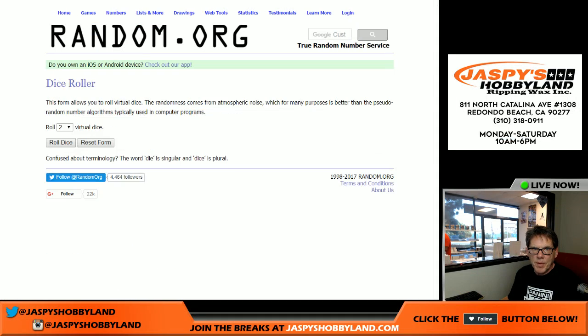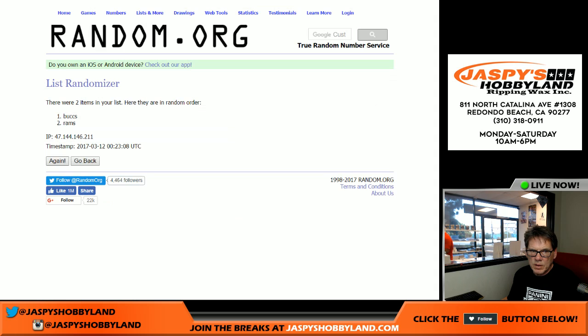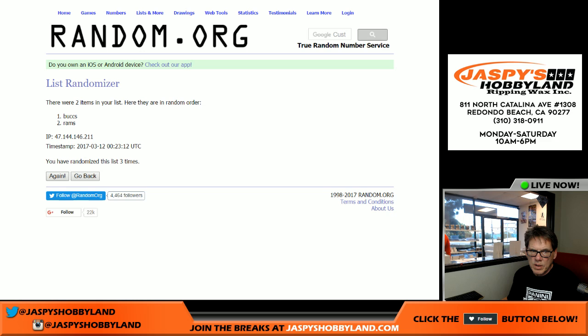All right, we're back — we need to randomize the Jared Goff / Jameis Winston dual patch, 87 out of 99. Six and one is seven, so we roll seven times between the Rams and the Bucks: one, two, three, four, five, six, seventh and final time — boom, Rams! Los Angeles Rams — that's David H. That's the break, ladies and gentlemen. Jaskieshobbyland.com, jaspieshockeyland.com — we'll see you next time.